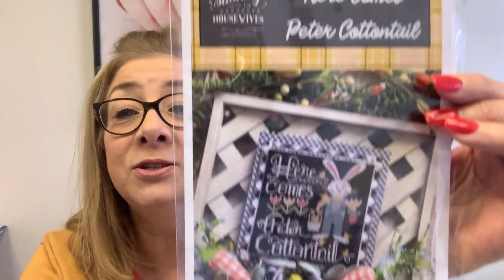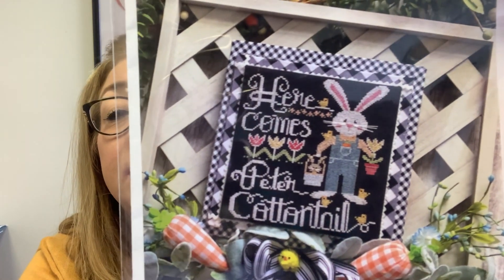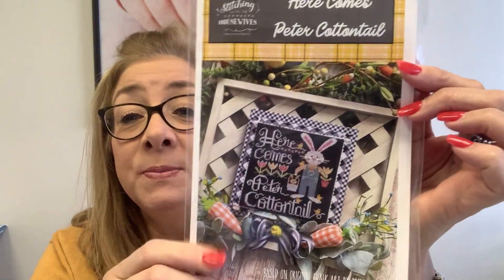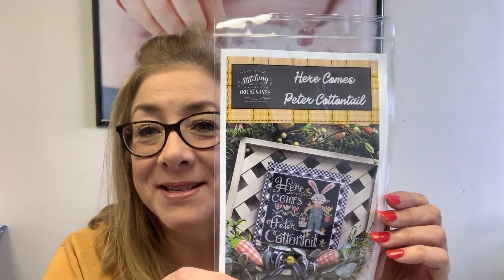I decided I will start something else to replace him. What I'll start is the new Stitching with the Housewives that just came in yesterday — this is Here Comes Peter Cottontail. Have you ever seen anything so adorable? It's now in the shop and I am going to start this right away and hopefully have it done by Easter. That'll be a work in progress I'll be able to share with you next week.